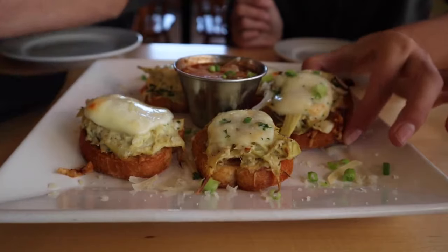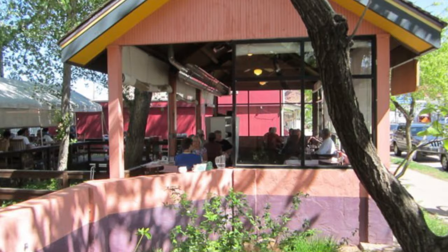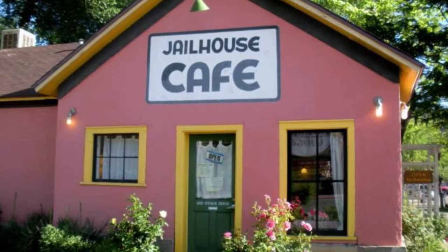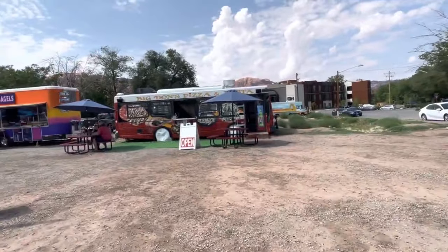There are also some great restaurants in Moab. Try the Jailhouse Cafe for great breakfast food and a building that once served as the county courthouse. For a great lunch, head to the Moab food truck park.